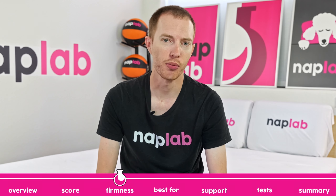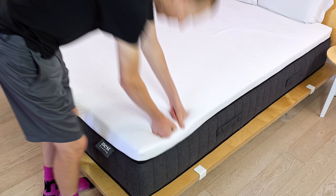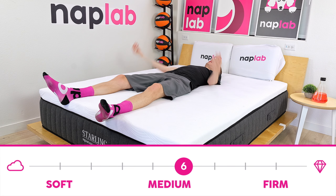First, let's talk about the Starling's firmness. This mattress is only available in a single firmness option. It has a medium firm feel, coming in at a 6 out of 10 on the firmness scale. This is the most popular firmness level and is appropriate for most sleepers.